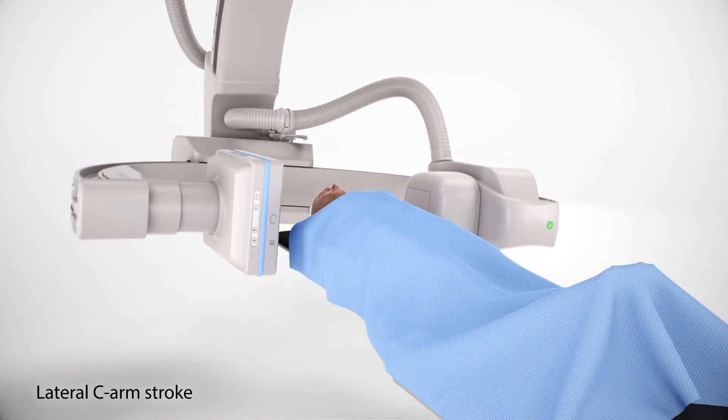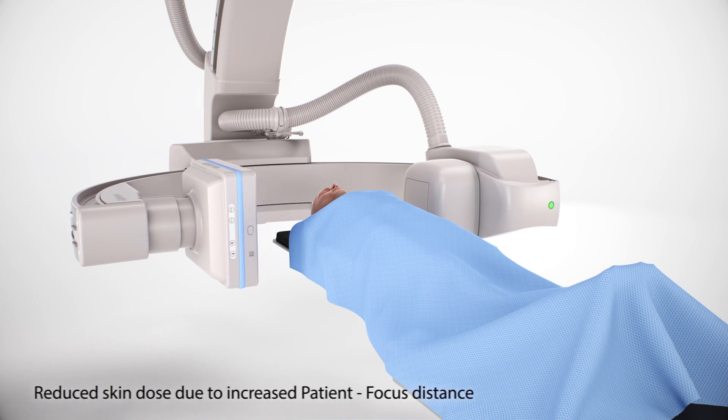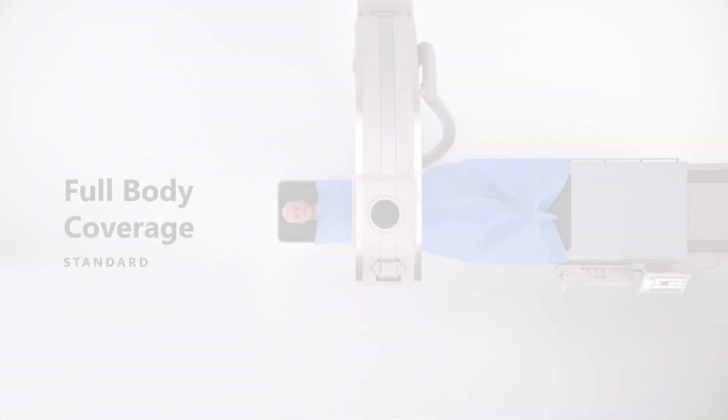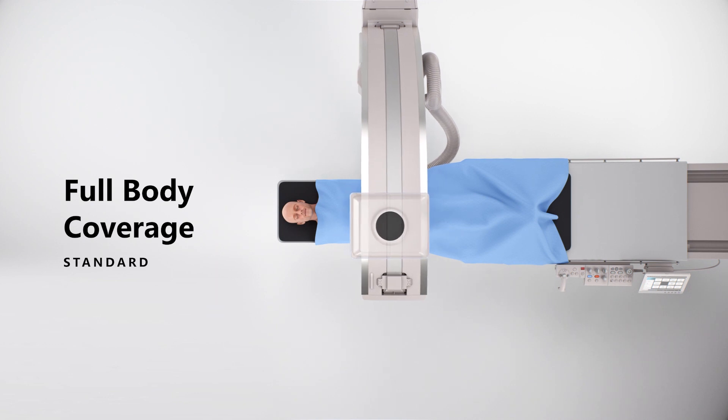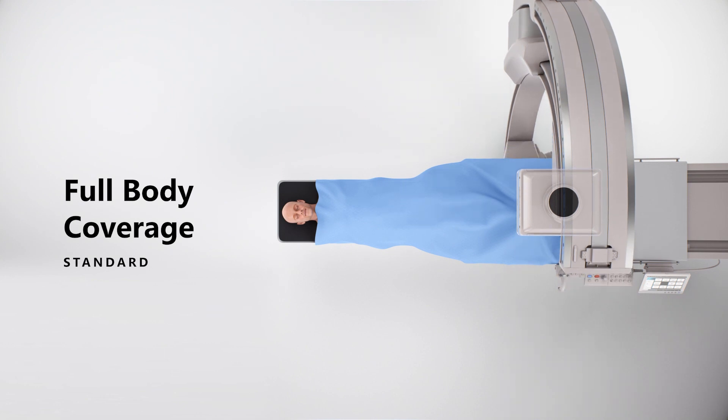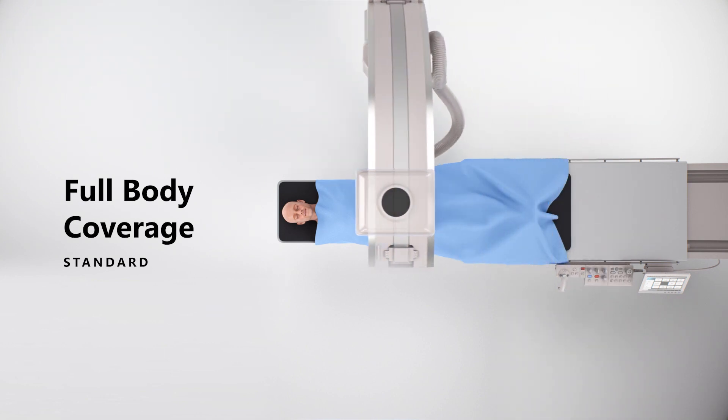The new Sky Plus system continues our trademark full-body coverage without the need to move or pivot the table. This allows you to stand your ground without the need to move your patient during intricate and sometimes stressful IR procedures. The Alphinex Sky Plus moves around you and your patient. Full-body coverage is standard on all of our systems, and Canon is the only company that can claim this important feature — standard across our entire Alphinex cardiovascular range. Another standout feature is our high-def flat panel detector with a resolution of only 76 microns, half that of any competitor's technology.